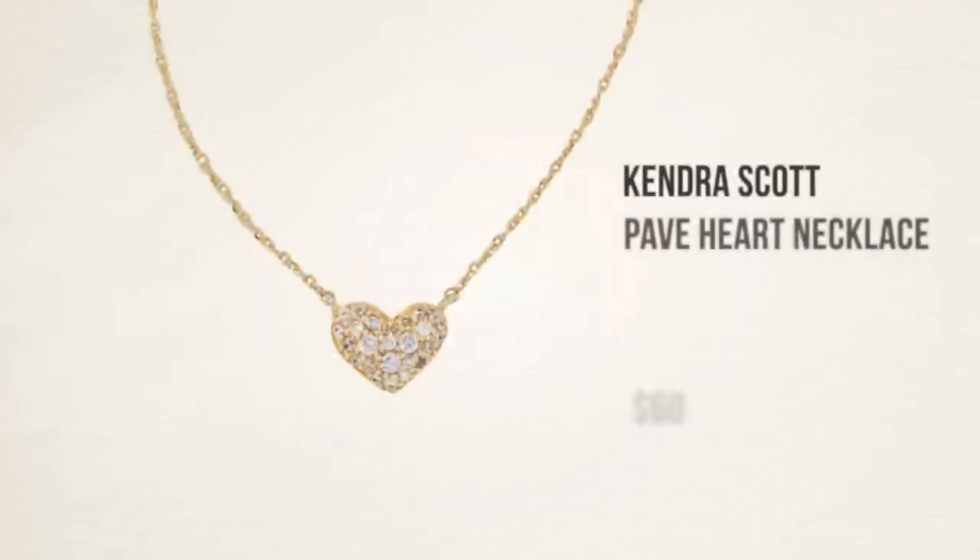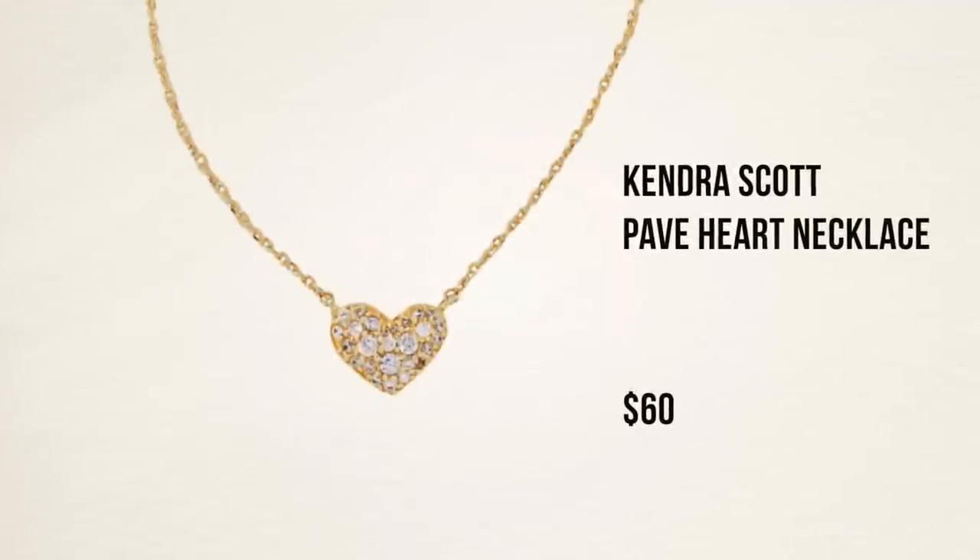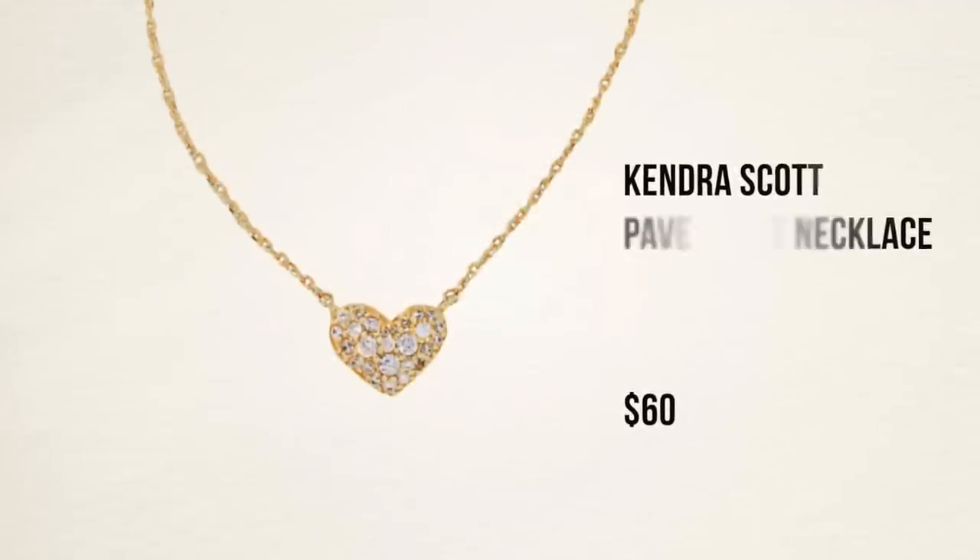I've had this pavé heart necklace on every day since I got it, so even if I've mentioned it before I'm mentioning it again because it's so pretty. It's only $60 and it looks like a really expensive fine piece of jewelry. It's from Kendra Scott, available at Nordstrom — I've linked both in the description box so you can get your Nordstrom points if you prefer. It may also come in silver, and it's an adjustable necklace so you can make it longer or shorter depending on what you're wearing.